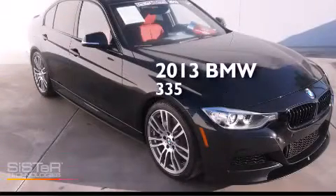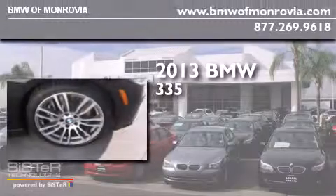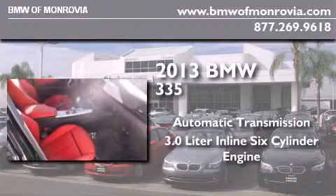This is a 2013 BMW 335. This car has an automatic transmission and a 3.0-liter inline six-cylinder engine.